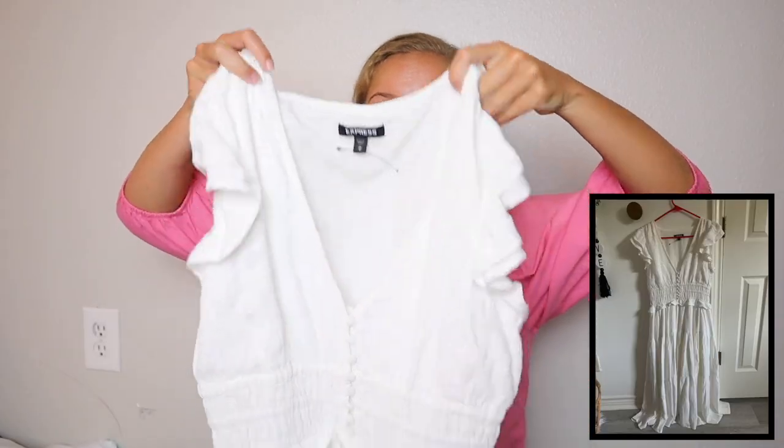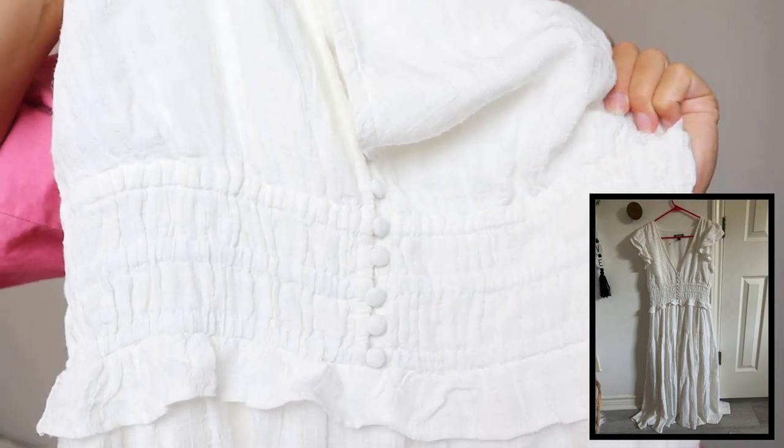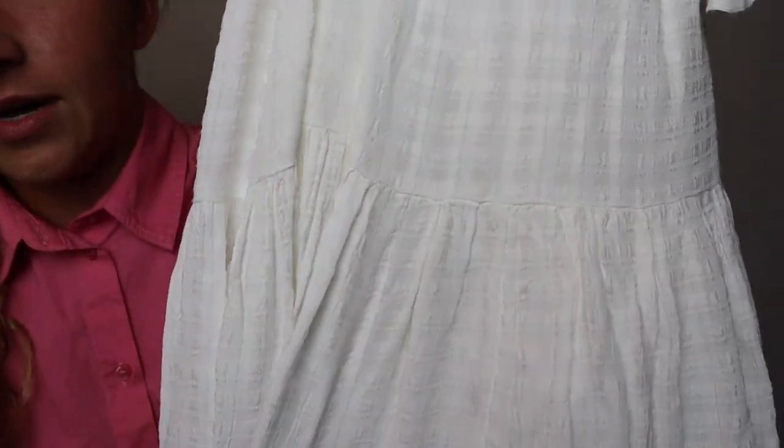Also from Express, I got this white dressy top. I wore it with the navy J.Crew skirt. It has kind of a poofy sleeve, it's a button-up, and it's just a classy white top that can never go out of style — I love it. Next from Express, I got this white dress. It has little cap ruffle sleeves, cinches at the waist, and buttons right there. It almost looks like a dress and a skirt connected, and that's why I love it — it's very flattering and textured all the way down.